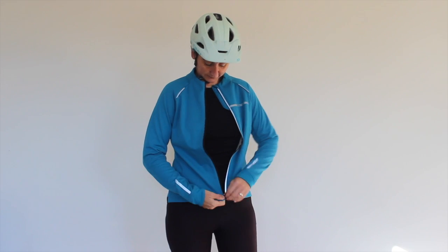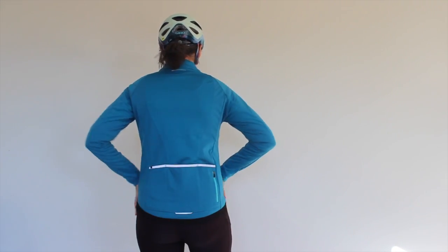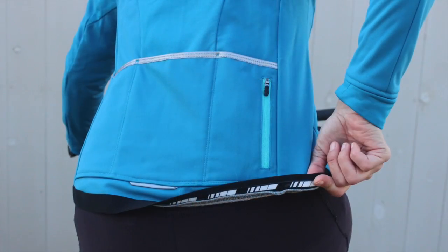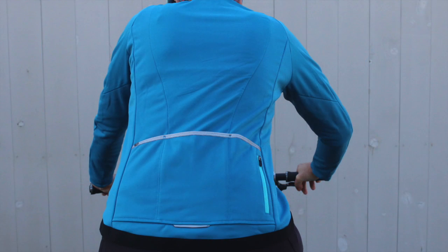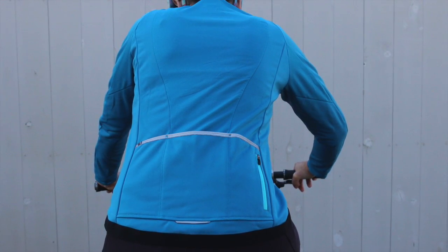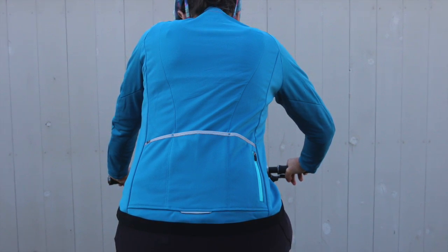A short fitted style jacket made from brushed thermal stretch fabric with reflective details and a dropped rear hem that has silicon grip to keep the jacket in place. Multiple pocket options to carry small lightweight necessities.